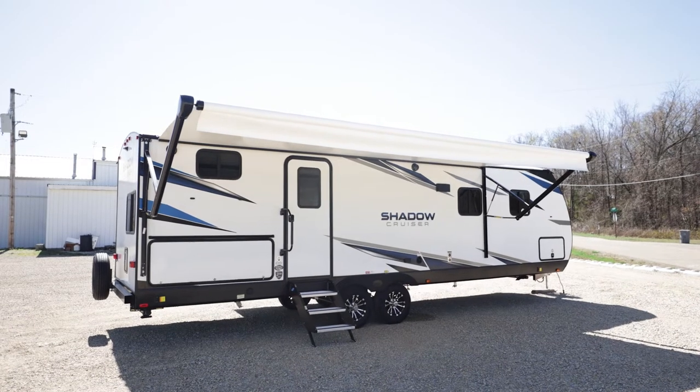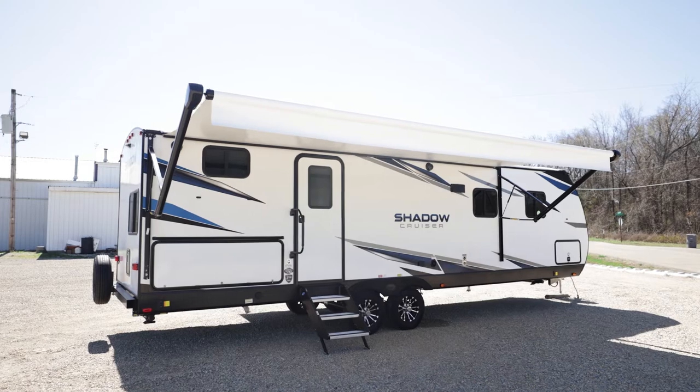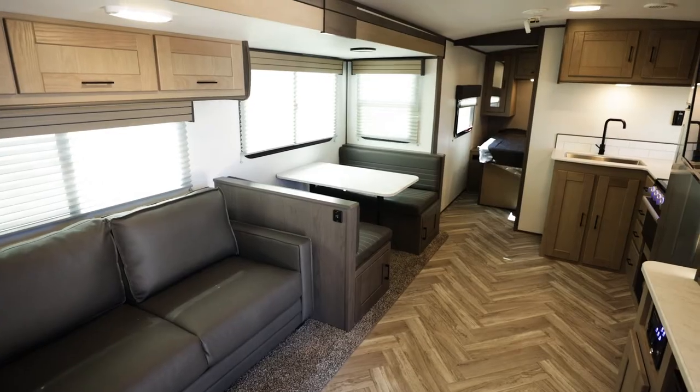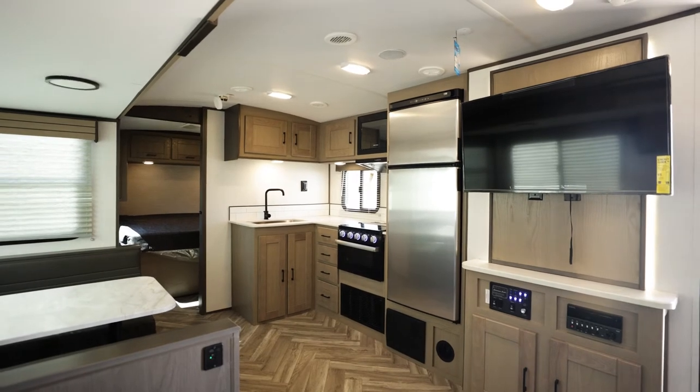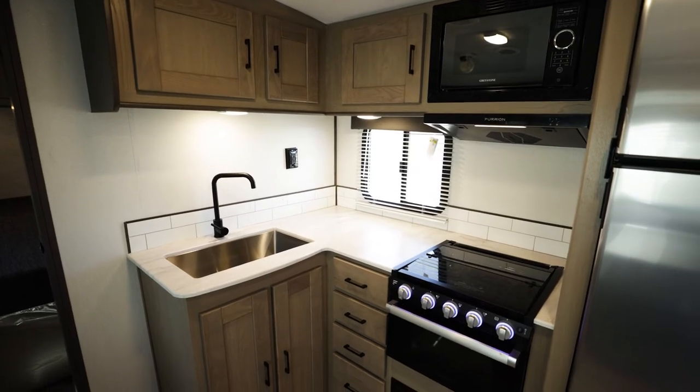This is Craig at Parkland RV Center. I'd like to show you our innovative Shadow Cruiser travel trailers. Are you wanting to get all the camper you can to make sure you have the room you need to stay a day or a month, but have limitations on weight and price? Then the state-of-the-art Shadow Cruisers are the campers for you.